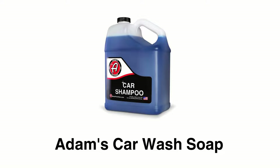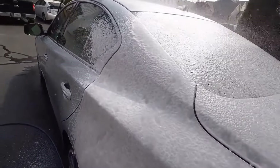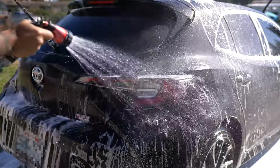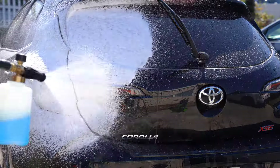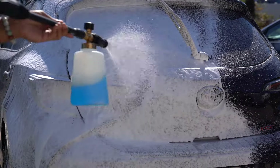Adams Car Wash Soap is a pH neutral wash soap that safely lifts dirt away from your car paint without damaging the car coat. It is gentle enough to not dry out your trim or plastic components, and it is effective and safe for all car surfaces. It gives your car a thick layer of suds that lubricates your vehicle paint to eliminate dirt, grime, and other environmental contaminants.